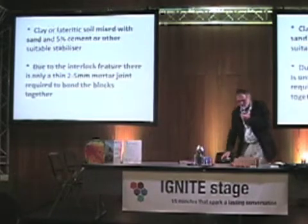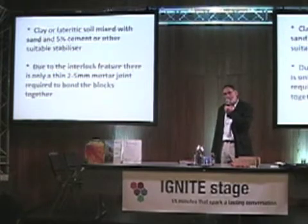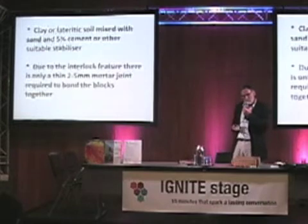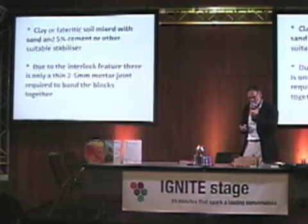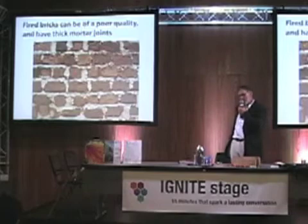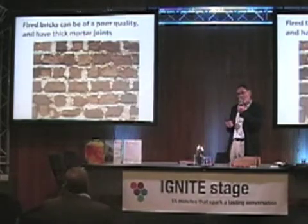Typically the blocks are made with tropical lateritic soil with some sand and a small amount of cement — 5% cement — which acts as a stabiliser to make the blocks more durable. They are interlocking so there is only a small need to bond the blocks with a very thin joint, unlike fired bricks which tend to warp in kilns and therefore need very thick mortar joints using a lot of cement.